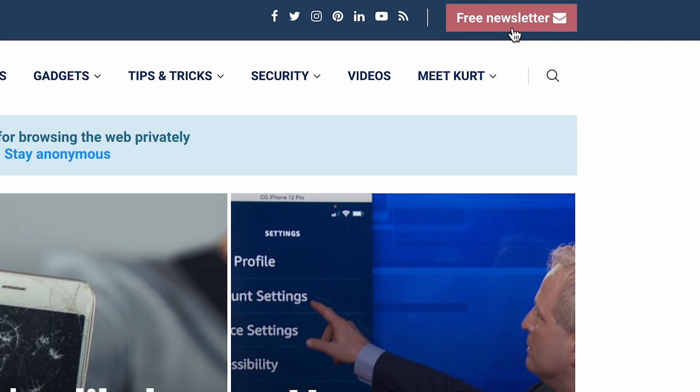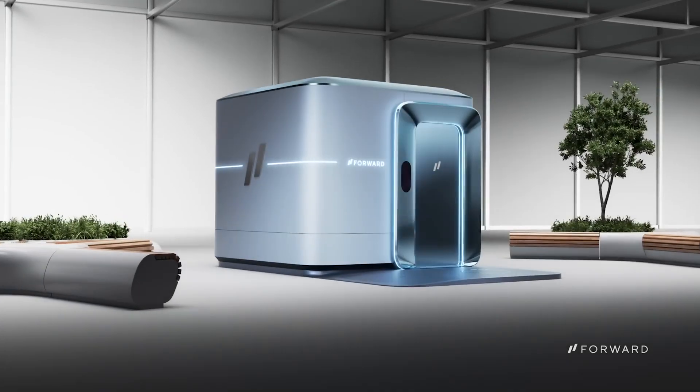It's a whole new take on doc-in-the-box care with an AI spin. I'm Curtis CyberGuy. Follow me at cyberguy.com and sign up for my free newsletter there. Soon to be located in malls and office buildings, this is the CarePod.